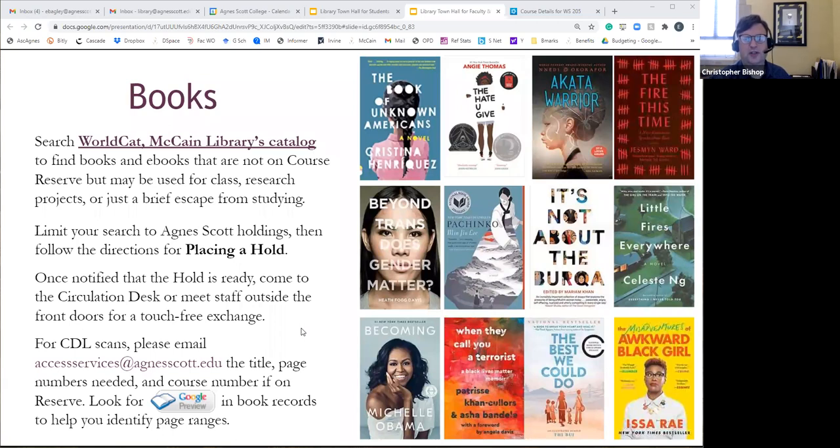Liz ordered some lockers that we're going to have on the ground floor outside the library. We'll be able to put items there, and you'll be able to pick things up after hours. Or if you prefer to pick things up from the locker for whatever reason, we can place them there. There will be a code — you unlock it and retrieve those items, which check out for the regular loan periods.